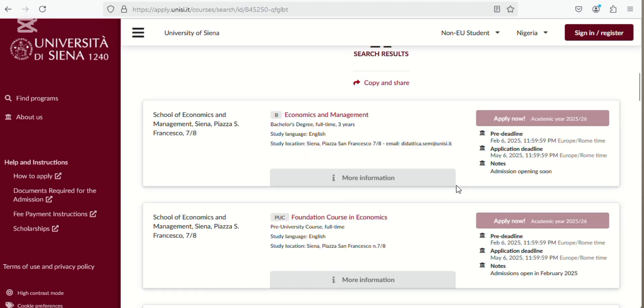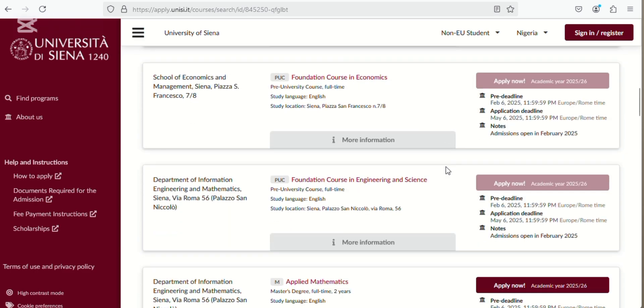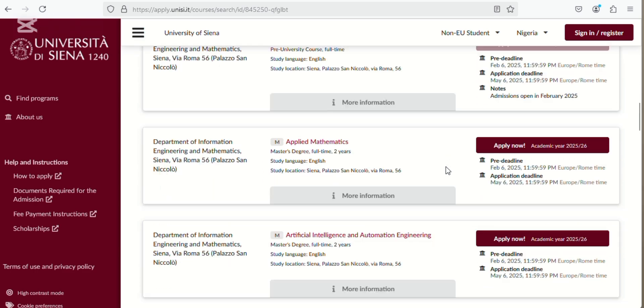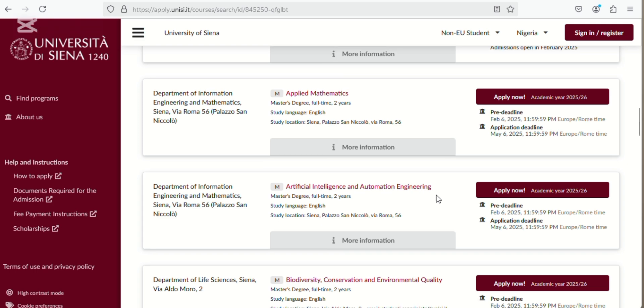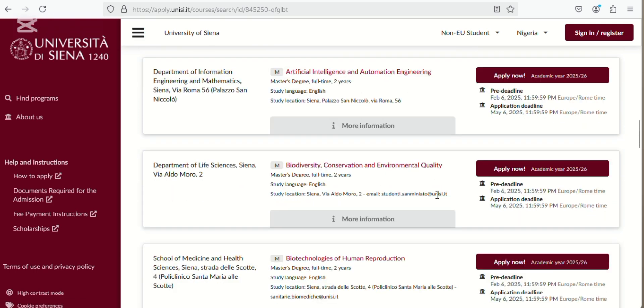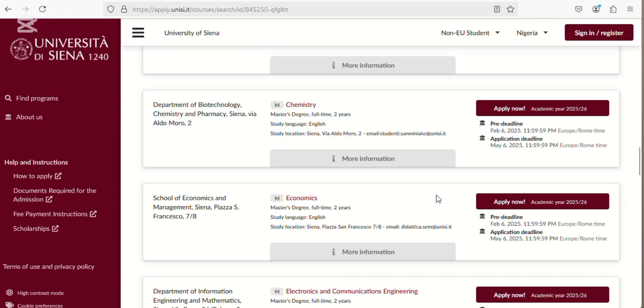Even for some of these programs that are in English language, some have not opened yet. This particular BSc program — the application has not opened yet because undergraduate registration has not started. It's only the MSc programs that are open. We have Applied Masters, Applied Mathematics, and Artificial Intelligence and Automation Engineering. All of these ones are opened — it's only the BSc program that is not open.